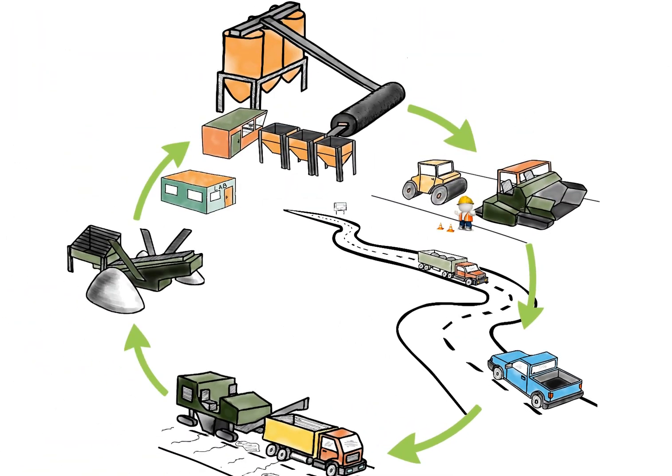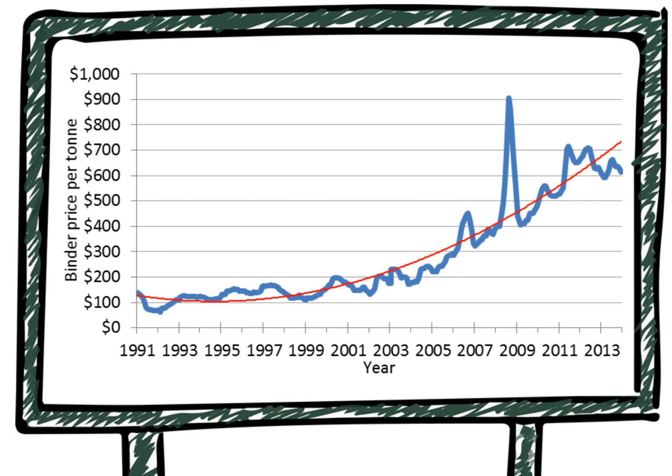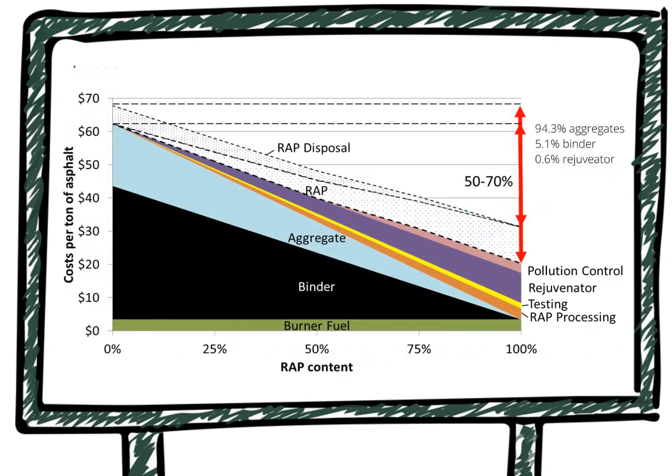How much does this cost? As you can see, the binder price has increased more than three times during the previous ten years, so now more than ever recycling makes economic sense. The calculation of material-related expenses shows that 100% recycling, even when including all the added expenses, reduces the total costs by 50 to 70%. And this is a win-win situation.